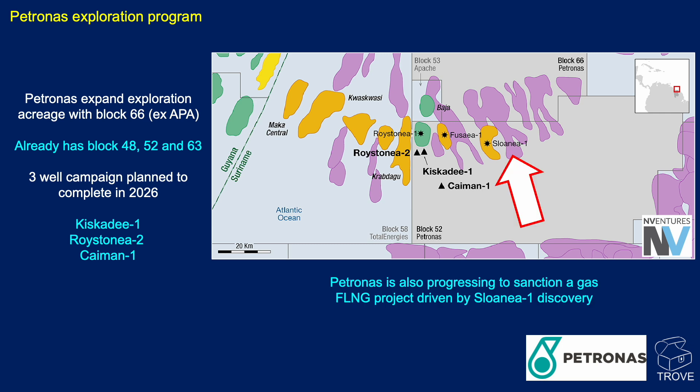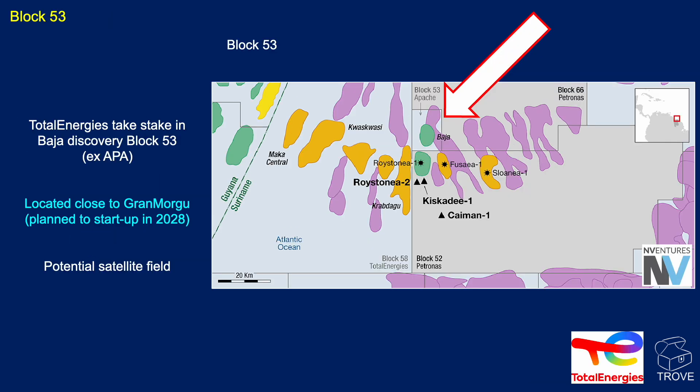Also, we're expecting to see Petrobras move to sanction a floating liquefied natural gas project driven by the Slonia discovery. Block 53 — this is Total Energies — they've taken a stake in the Baja discovery. The idea is that it's actually just east of the Grand Morgue planned discovery. Grand Morgue is the name of the combined Sapakara South and Kwaskwasi discoveries in Block 58, and it could form a potential satellite to tie back to that larger development.